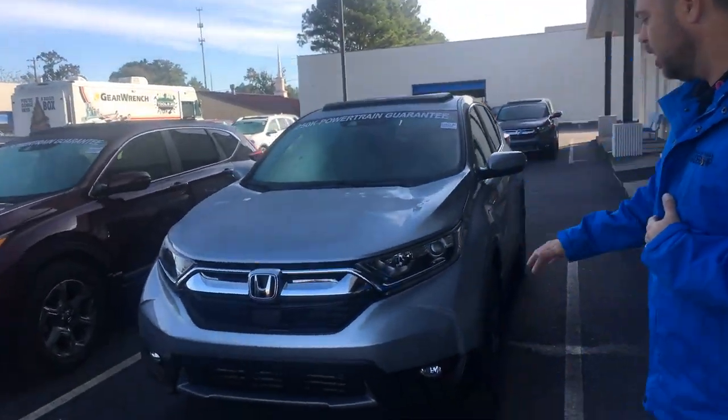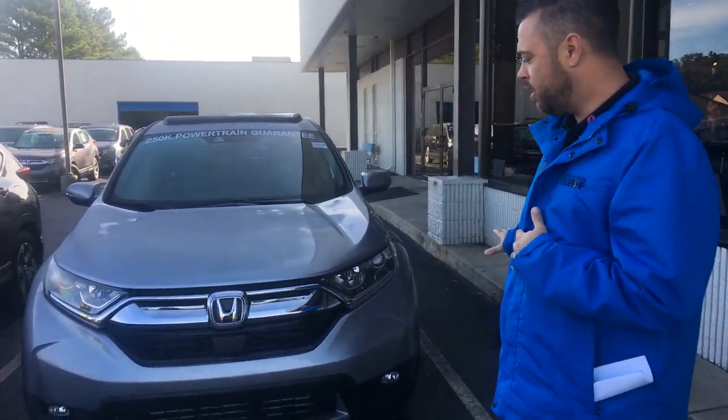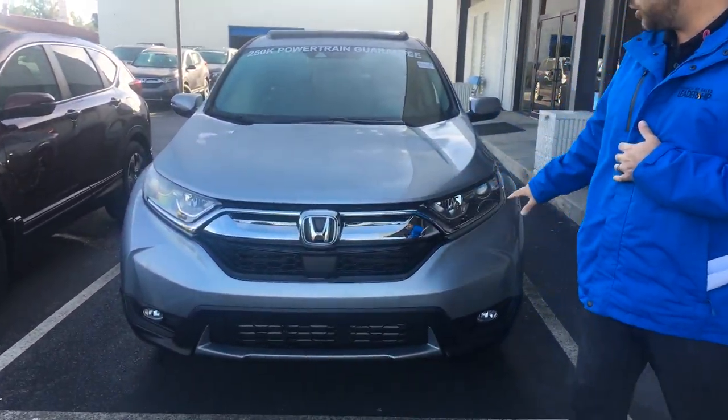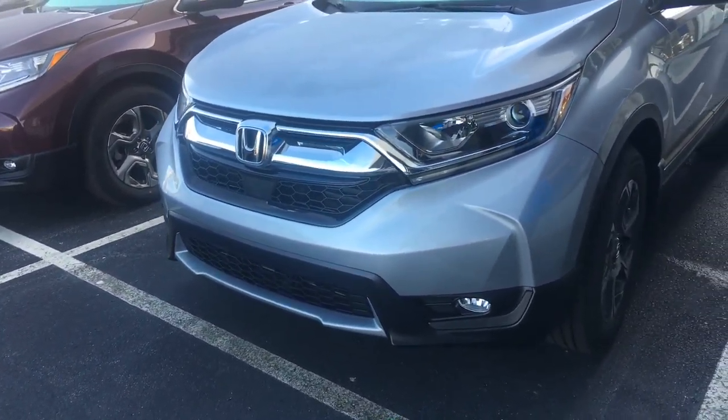I've got the exact color combination right here behind me, as you can see right here. Motor Trend SUV of the year. Very, very aggressive styling up front here, as you can see. You can also pick up the LED lights, as well as your fog lights on the EXL package.